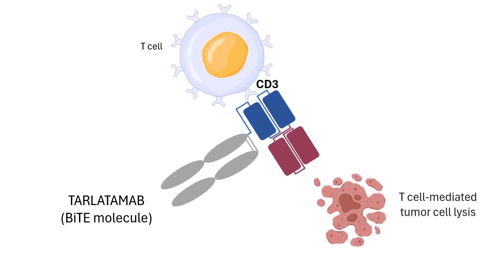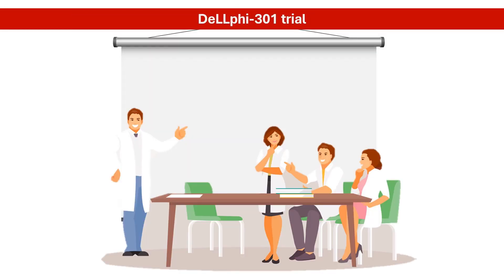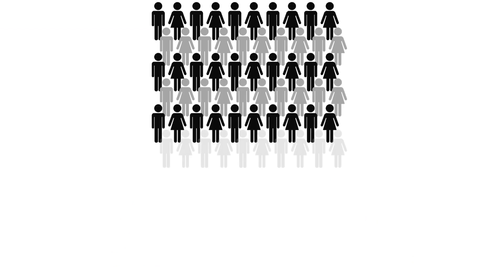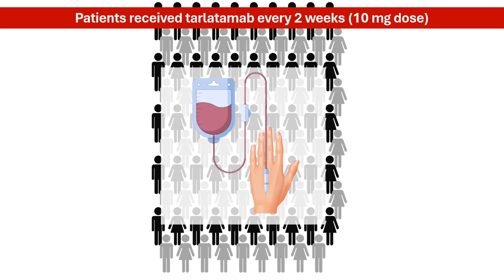To simplify, Tarlatumab directs T-cells to attack SCLC with precision. The FDA-accelerated approval of Tarlatumab was based on results from the DeLphe-301 trial, a Phase II study that evaluated the anti-tumor efficacy and safety of Tarlatumab in patients with previously treated SCLC. The trial included 99 patients with extensive-stage SCLC whose cancer had progressed after platinum-based chemotherapy, which is the standard first-line treatment. Each patient received Tarlatumab every two weeks at a dose of 10 mg, until disease progression or unacceptable toxicity.